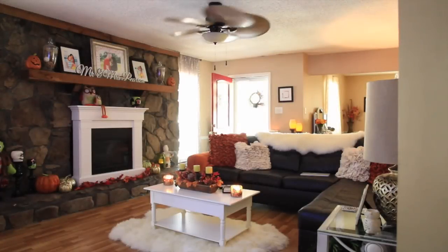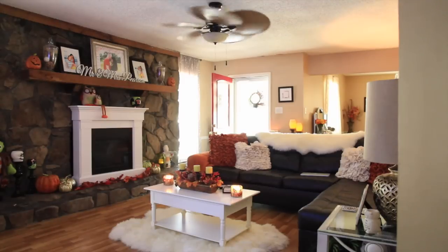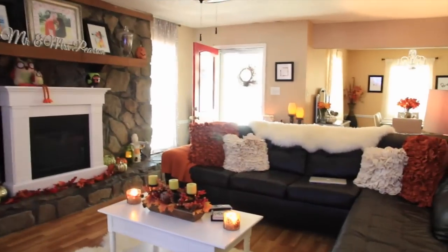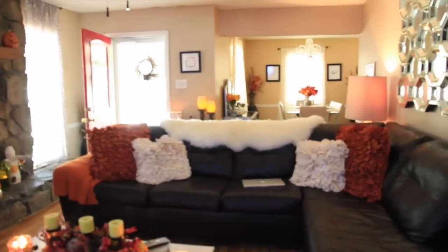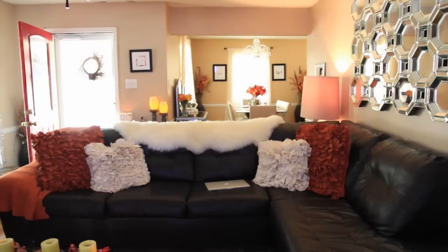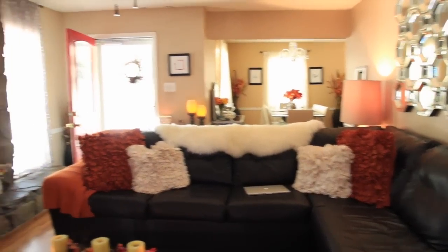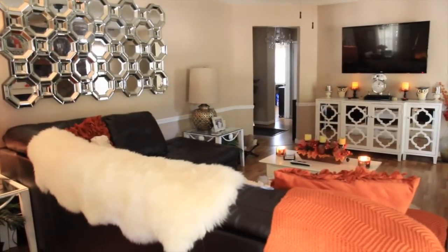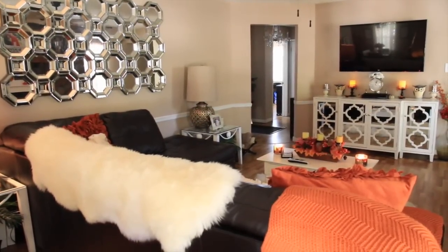I'm gonna start off by giving you an overview. This is the view if you're standing from the hallway — you can see the fireplace and part of the couch and the coffee table. I'm gonna walk more into the living room to give you a better view. There's the couch and you can kind of see the dining room from here as well, and there's another view of the fireplace.